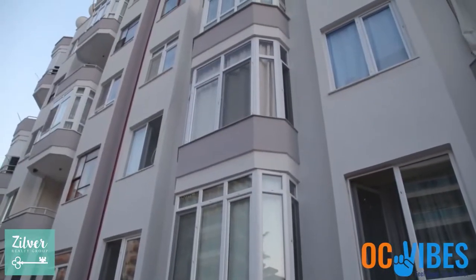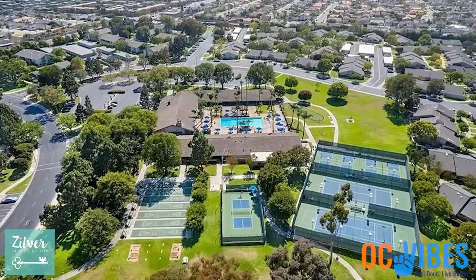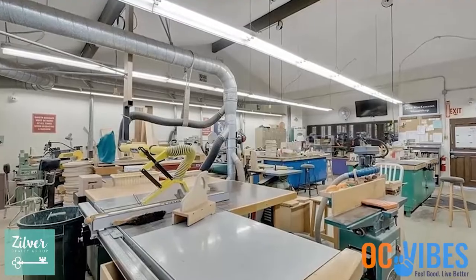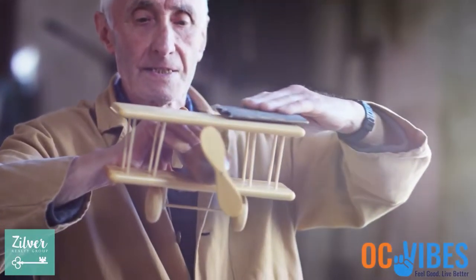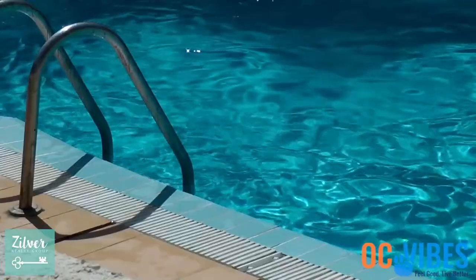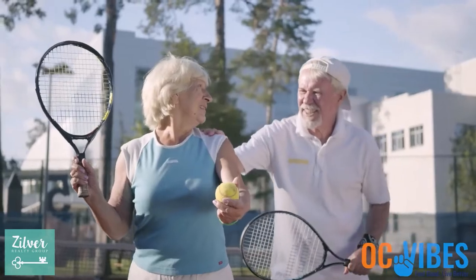By the way, there are a couple of other 55-plus communities in Huntington Beach, but they're more of an apartment style and don't have all the amenities that Huntington Landmark has. This is a gated community. It has a workshop for those who want to get back to working with their hands, a library, a clubhouse, swimming pools, tennis — anything you might desire is available at Huntington Landmark. If you'd like more information about Huntington Landmark or other 55-plus communities in the Huntington Beach area, just message me — my contact information is below.